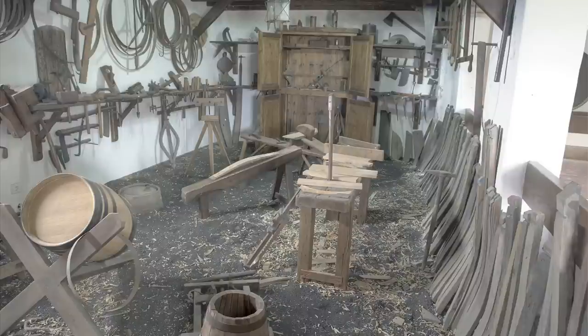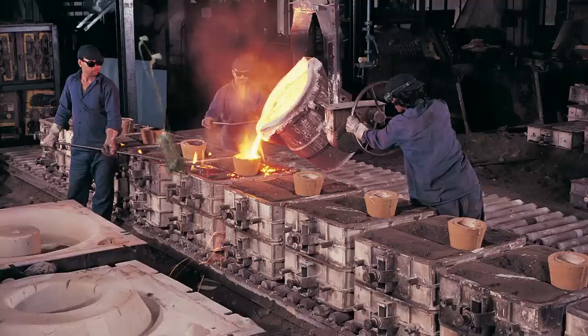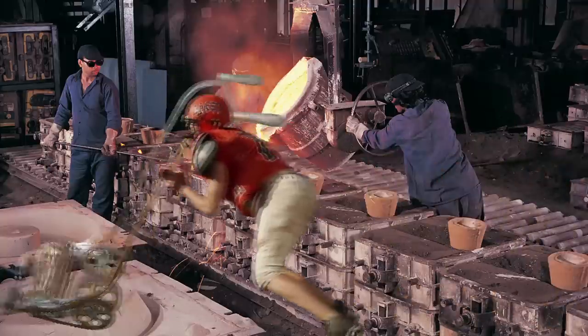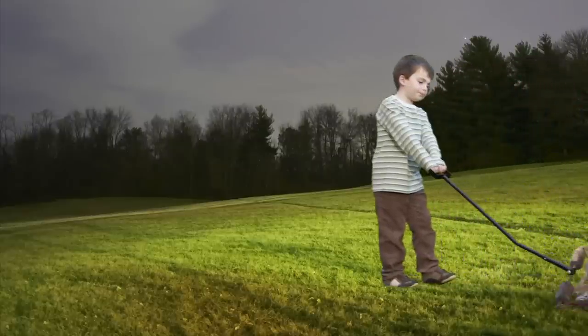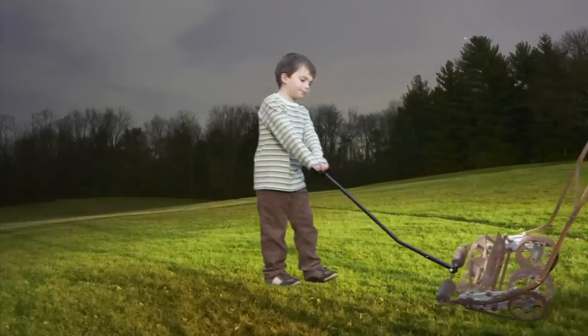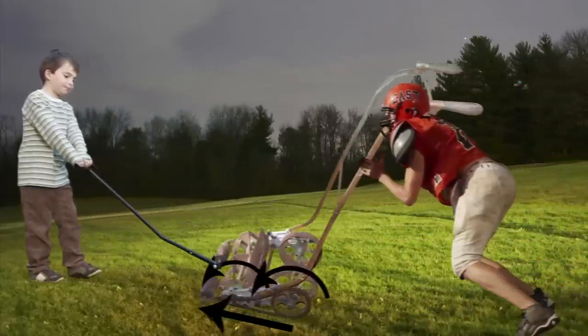By 1830, Edward Budding had invented the first lawnmower, not that you'd recognize it today. The world's first lawnmowers were built of cast iron, and they required two workers for difficult areas, where one person would push and the other would pull. Edward's machine was push-powered, and it used gears to transfer the pushing power to a rotating shaft with three blades attached.